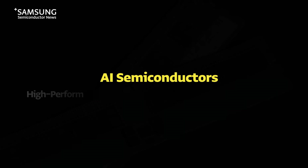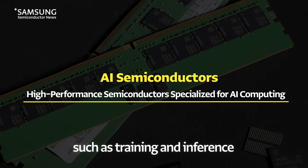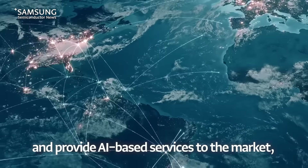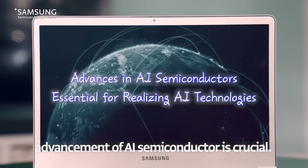AI semiconductors are high-performance semiconductors which specialize in AI computing such as training and inference, based on large amounts of data, to realize ever-evolving AI technologies and provide AI-based services to the market. Advancement of AI semiconductors is crucial.